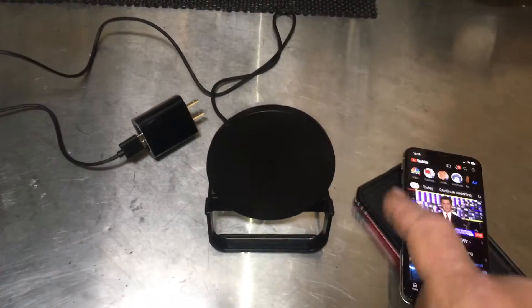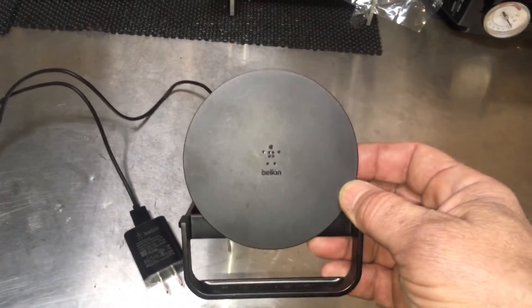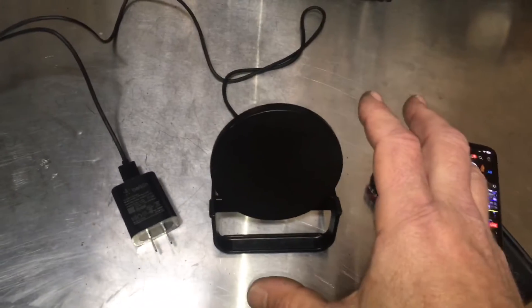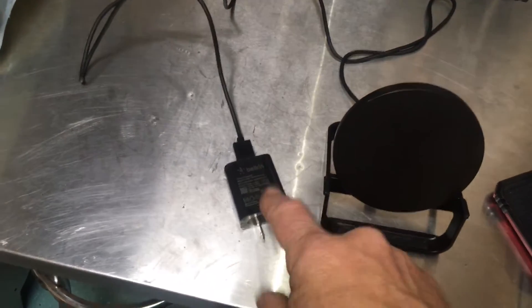I went to the recycle station, was looking in the metal recycle bin, and I found this Belkin cordless charging station — I guess it's for phones. I found it with the box; it looks like it's in perfect condition. It's even still got the plastic protection on the plug.